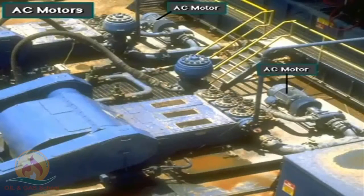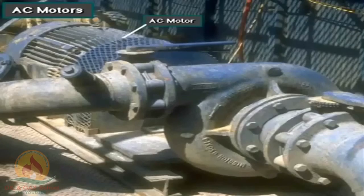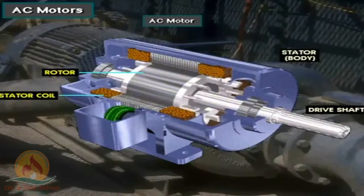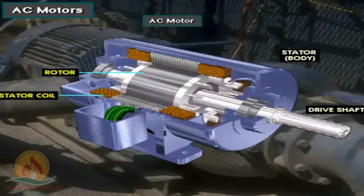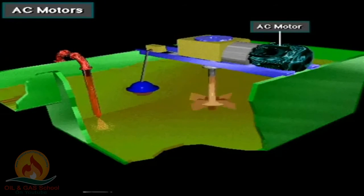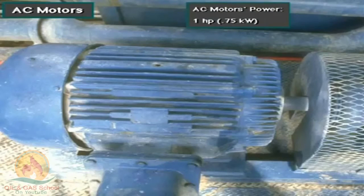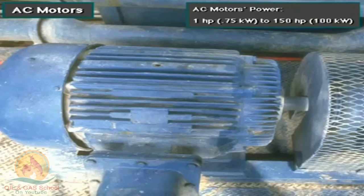Various small components on a rig need power too. For instance, two centrifugal pumps move mud from a tank to supercharge the intake of the mud pumps. In this case, it's more efficient to use small motors to power the centrifugal pumps. AC motors generally power equipment that does not require a lot of horsepower, varying in power from less than one horsepower (0.75 kilowatts) to more than 150 horsepower (100 kilowatts).